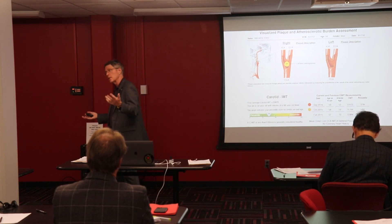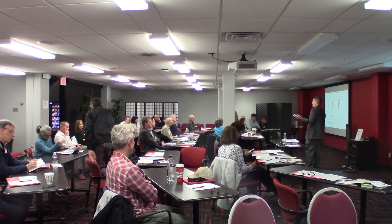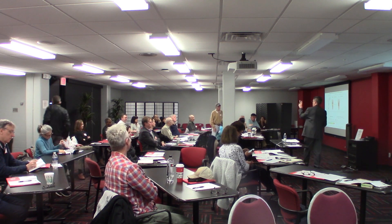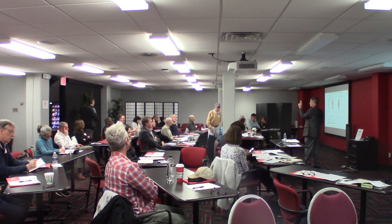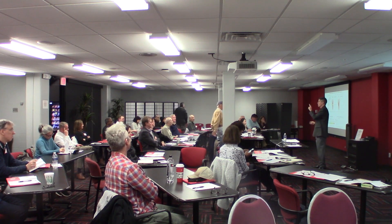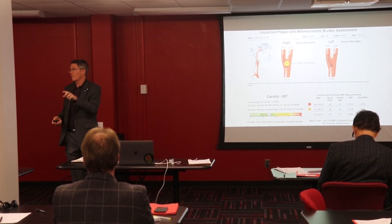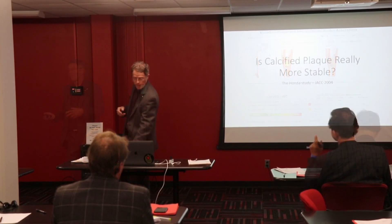If you look at the science, here's something that isn't well known: you can see significant drops in plaque when you have two things — somebody who is virgin to statins, never had them before, and number two, their plaque is less than three years old. We were discussing this, and the question was: how did you know your plaque was less than three years old? Well, I actually started developing hypertension about a year and a half before that CIMT.